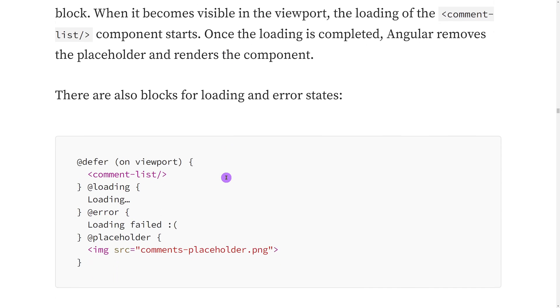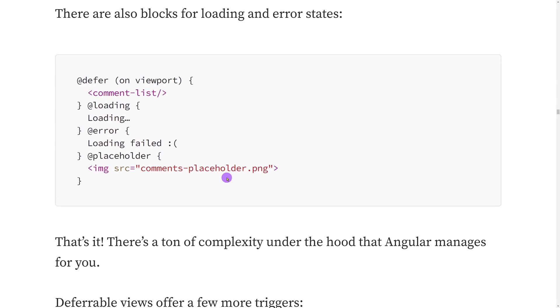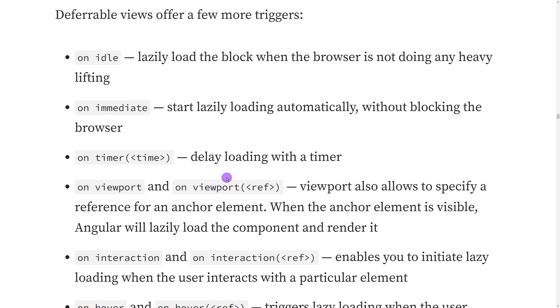The viewport is not the only thing you can use with the deferred block — there are other options visible on screen as well. Some of you might already be thinking that we had lazy loading built into routes automatically, but we didn't have anything to easily configure lazy loading for a particular component. Now you can have lazy loading for a component not only on viewport change but on other interactions as well, and this is amazing.